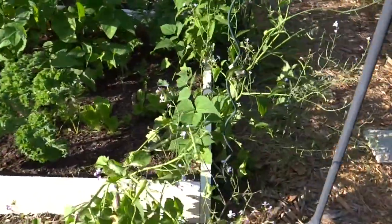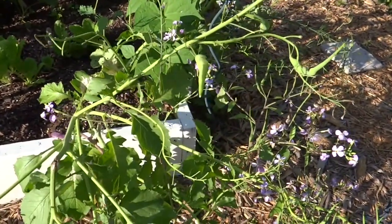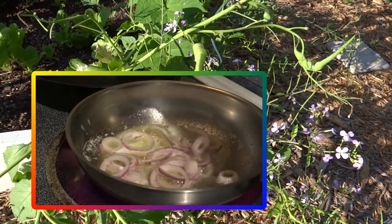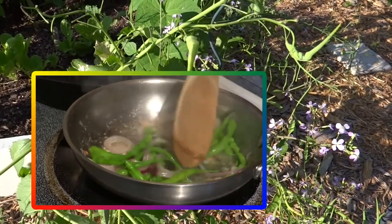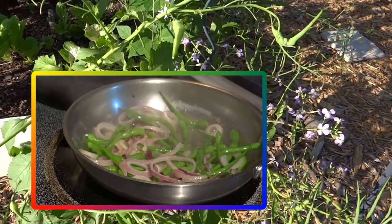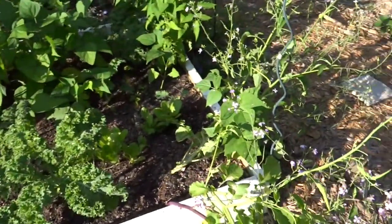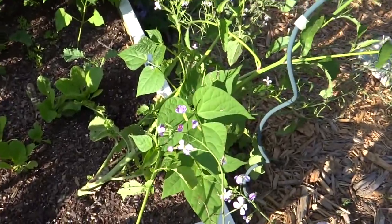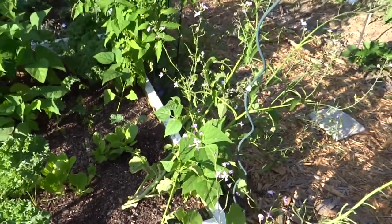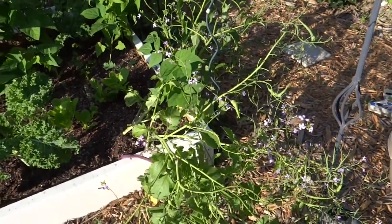I don't know that I'm really crazy about the flavor, but I cooked it with a little bit of a soft purple onion, some garlic, red pepper flakes, ginger, and something else — but it ended up being really good and I enjoyed that. I'll probably grow that again even though I'm not real crazy about the flavor, because it grows, seems to be very hardy, produces a lot of pods, and the beneficial insects like it.